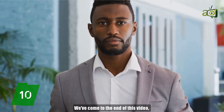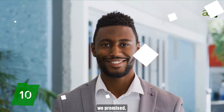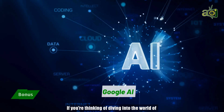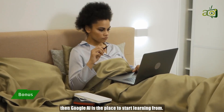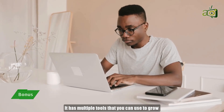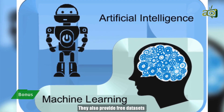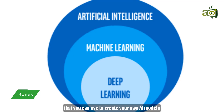We've come to the end of the main list, but here's that bonus point we promised — and it's Google AI. If you're thinking of diving into the world of artificial intelligence, Google AI is the place to start learning from. It has multiple tools that you can use to grow and sharpen your AI and machine learning skills. They also provide free datasets that you can use to create your own AI models.